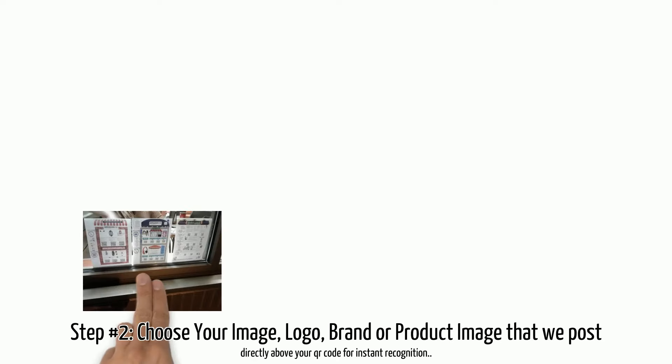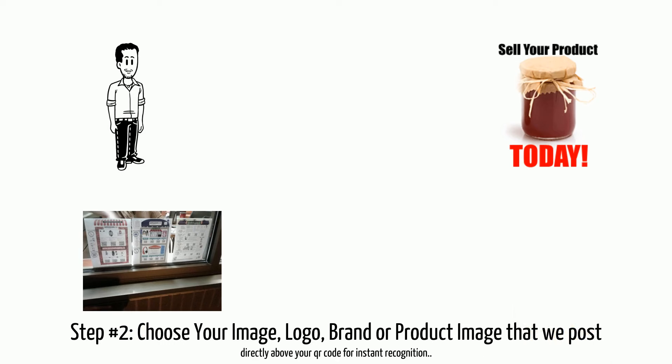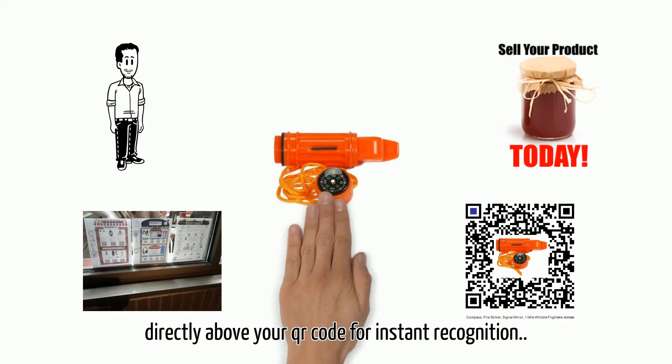Step two: choose your image, logo, brand, or product image that we post directly above your QR code for instant recognition and shopability.